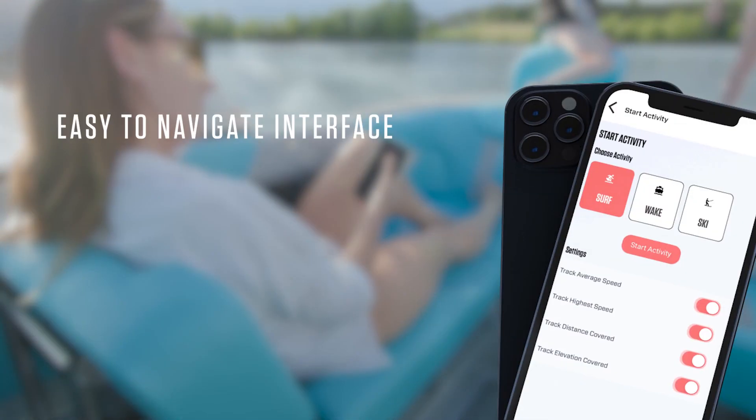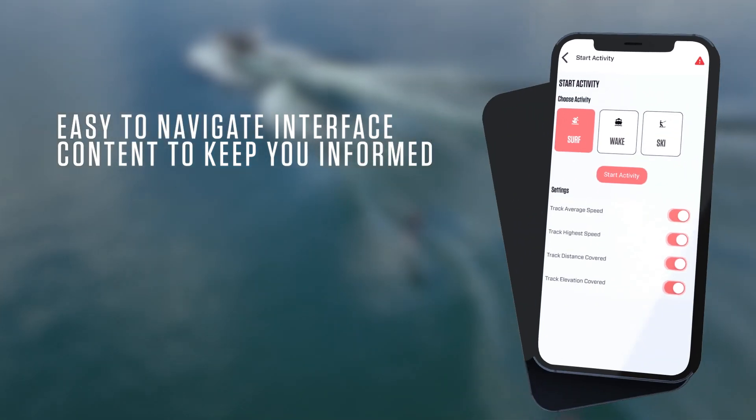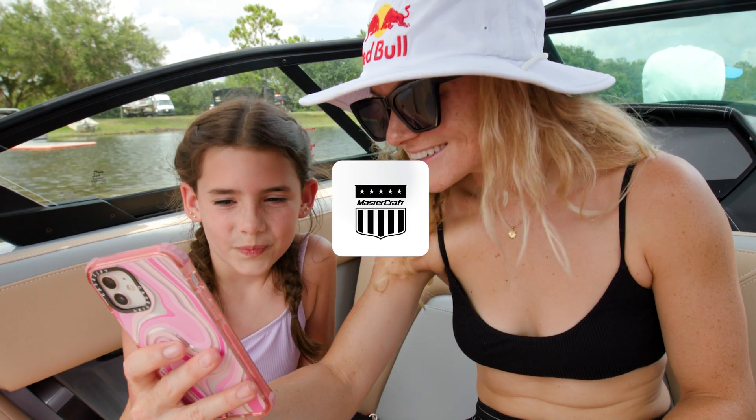With an easy-to-navigate interface and content to keep you informed, the MasterCraft Connect app elevates your boating experience. Download from the App Store today.